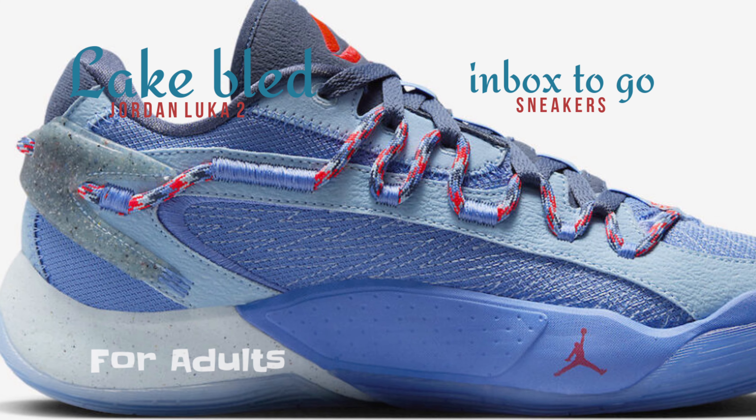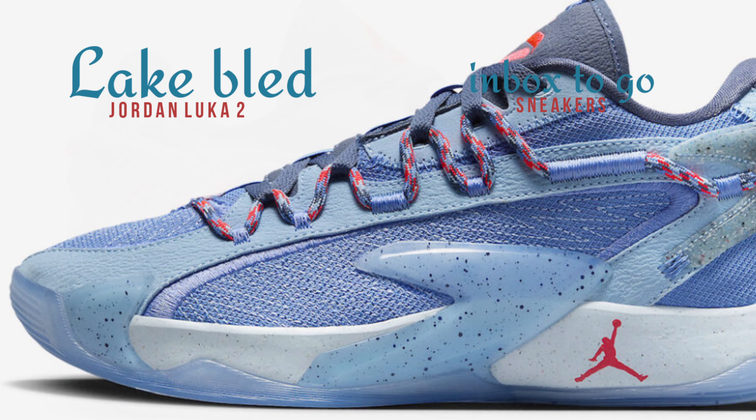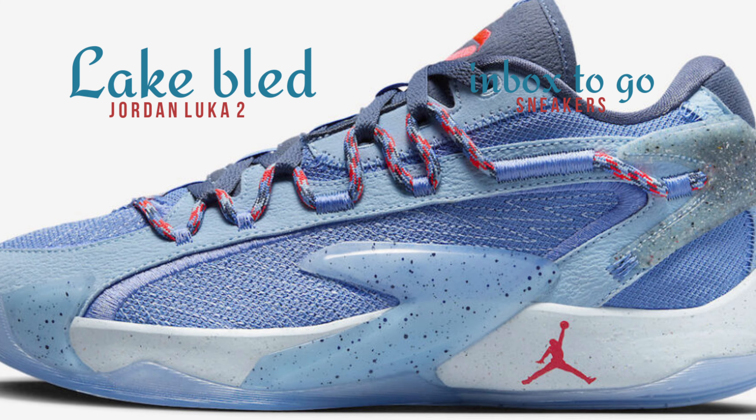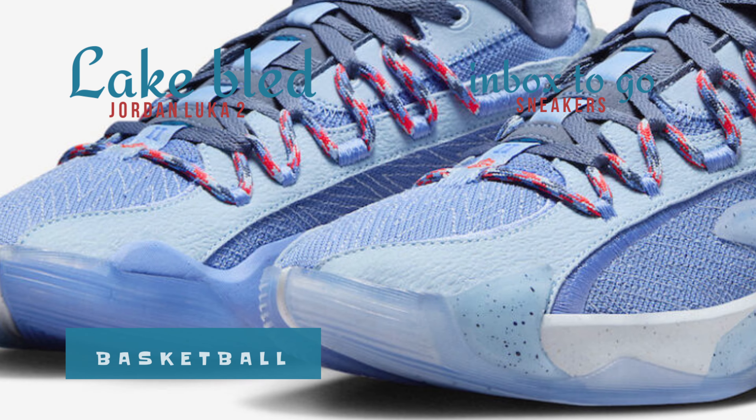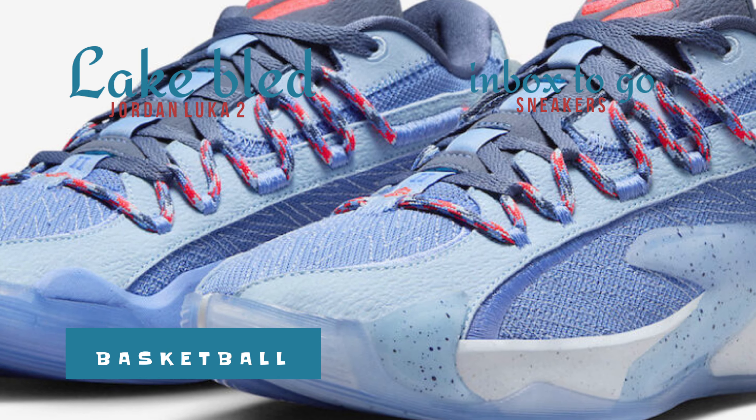With TPU reinforcements for stability, the upper combines synthetic mesh and leather. Crimson accents decorate the Jumpman logos, laces, insoles, and tongues with the Luka branding, while the dominating blue hues balance the shoe out.